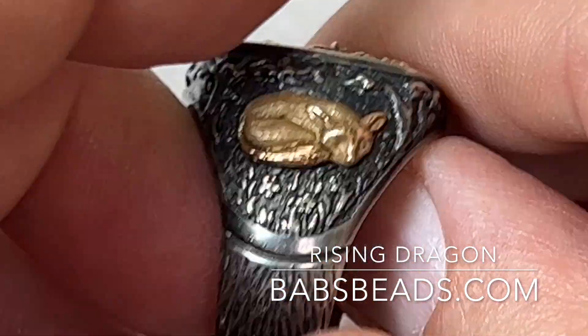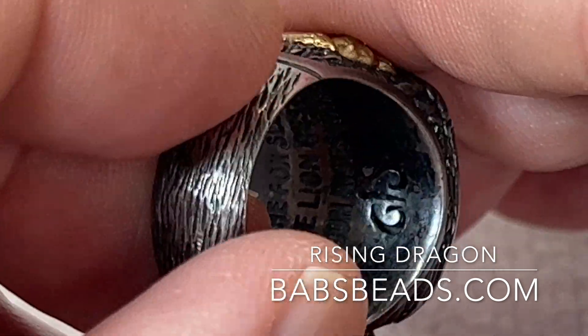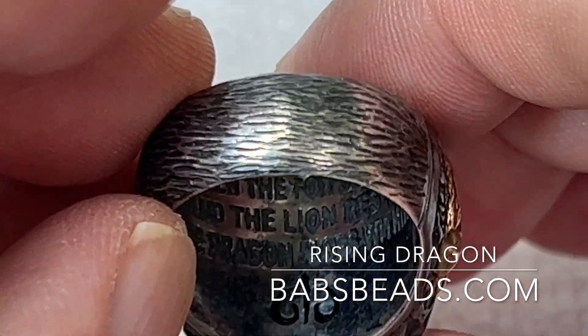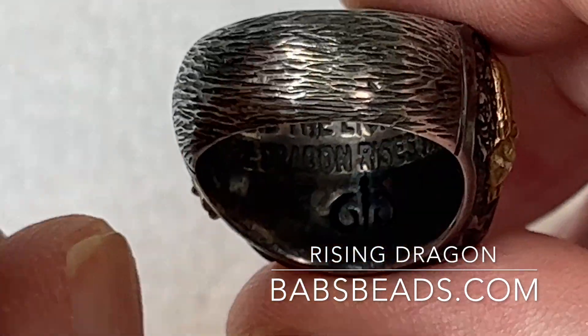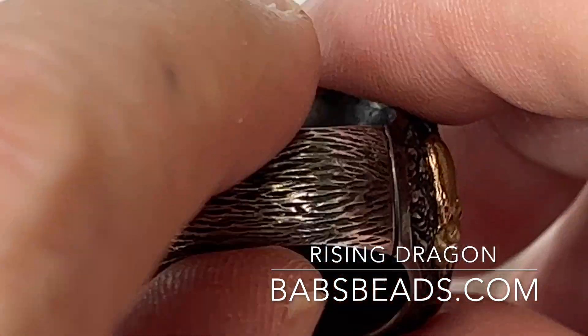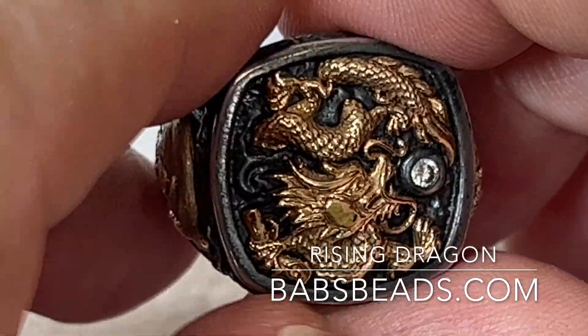It's a size 8, and I think it should be able to be sized by a good jeweler. This over here is the insignia for Chi, the owner of Galatea — that's the company that made it, he's the designer. He's really an unbelievable designer.